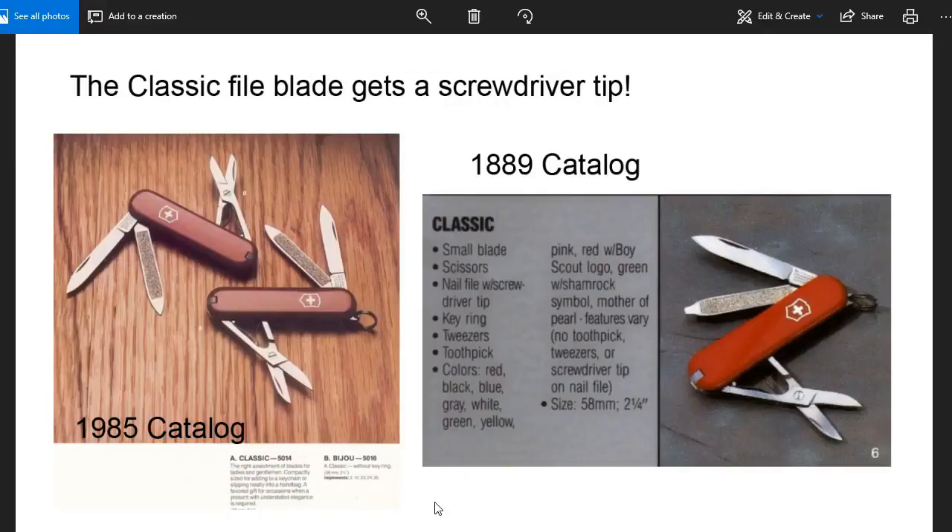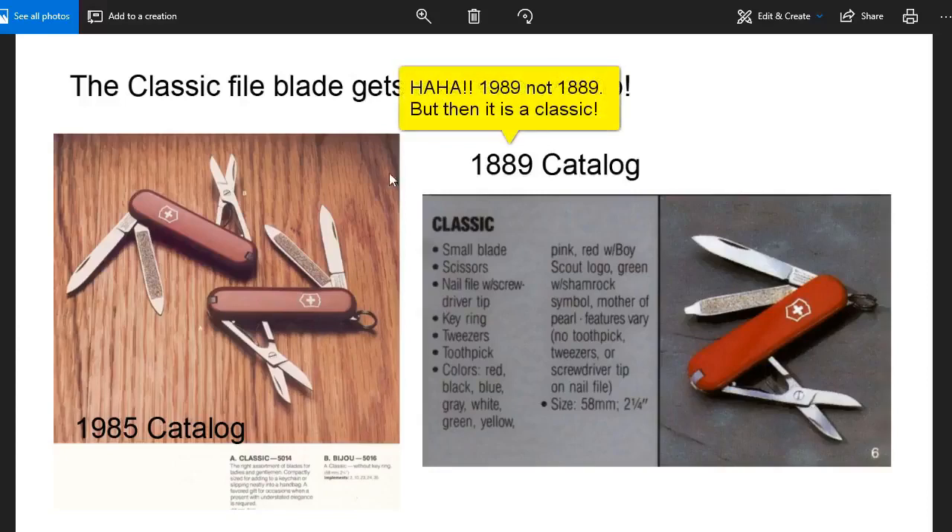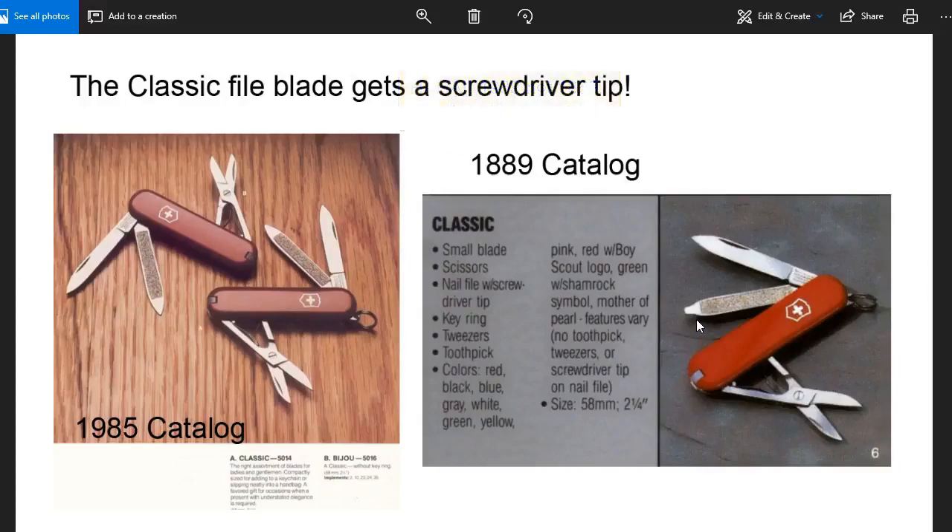We see here the 1985 catalog with the red Alox Classic with the nail file tip. And despite saying 1889, this is actually the 1989 catalog, and it has the screwdriver tip. From what I understand, 1987 was the magic date that the screwdriver tip was added to the Classic. It continued to be called the Classic — not the Classic SD yet — for some time after that, even though it did have the screwdriver tip.